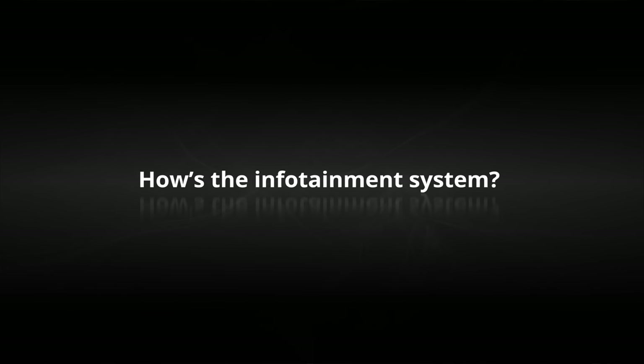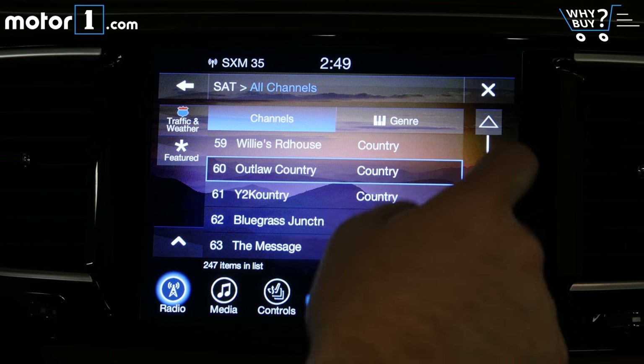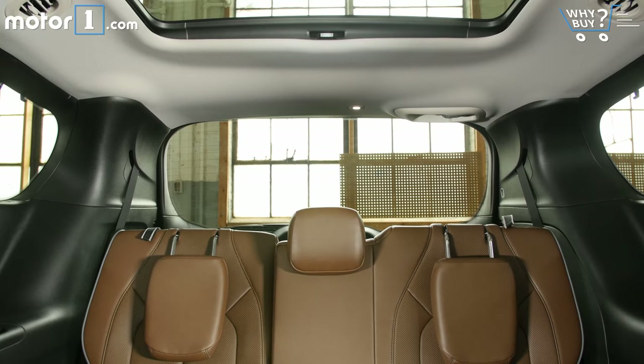How's the infotainment system? It's slightly less exciting than the screens in the back, but Uconnect is still very good. The system is easy to use, supports your Apple and Android smartphones, and has a button to let me lower those pesky rear headrests at a touch.